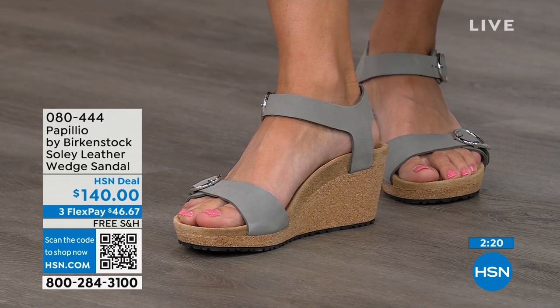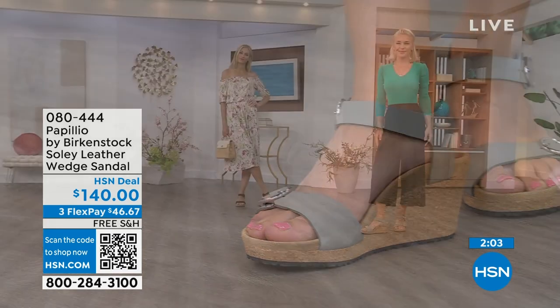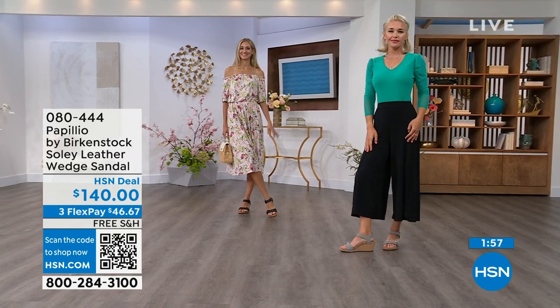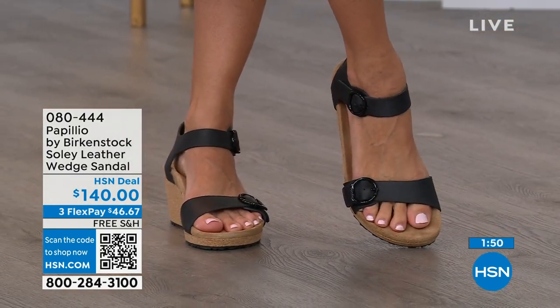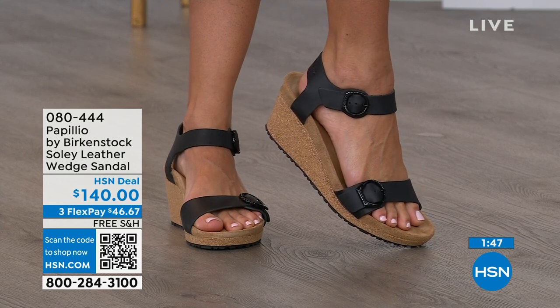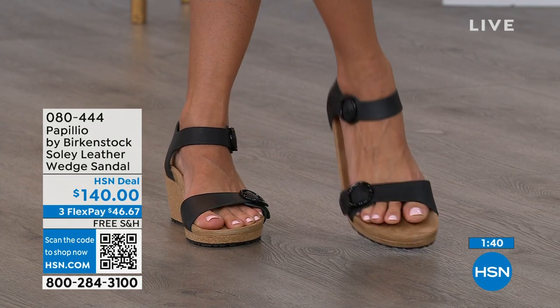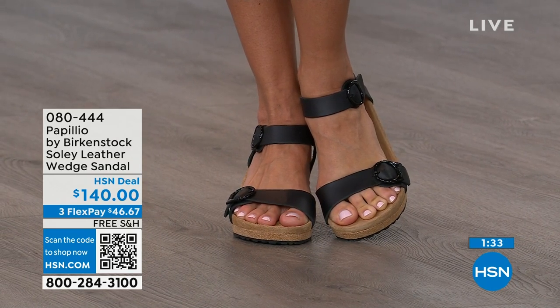If you're looking for something a little dressier and you need some height, this is going to be your perfect sandal. Now is the time to try them out — when you're wearing your summer dresses, rompers, capris, and you want a little elevation. You don't have to sacrifice comfort for a great look; you're getting the best of all worlds. That's why everybody loves Birkenstock. So if you only have the flat sandals and you need a wedge for those times you want elevation, give us a call, shop on hsn.com, or use the QR code and pick these up.